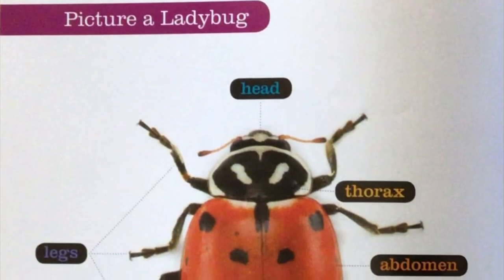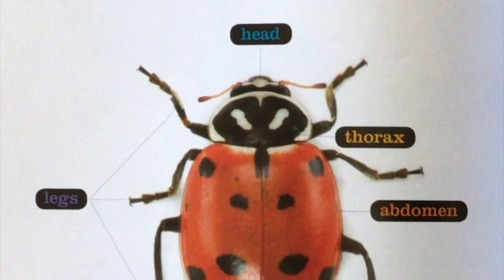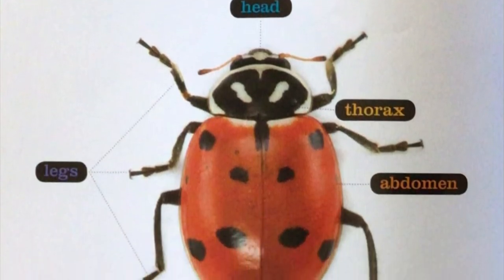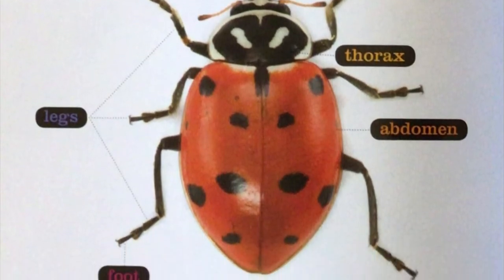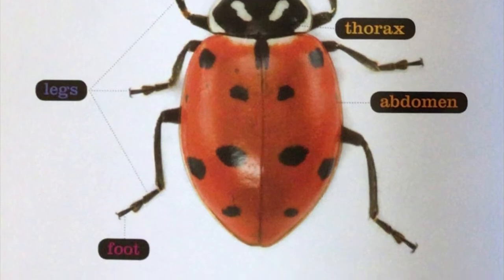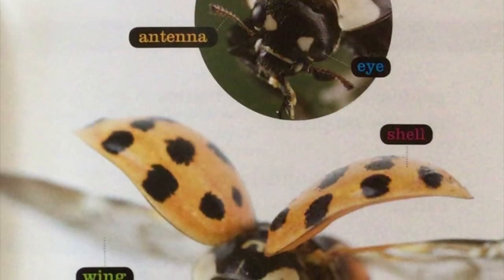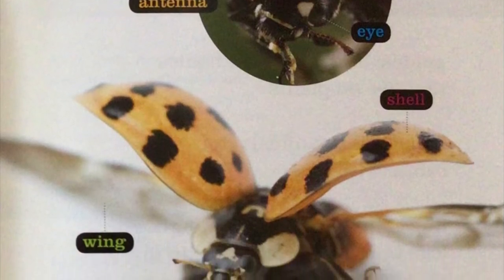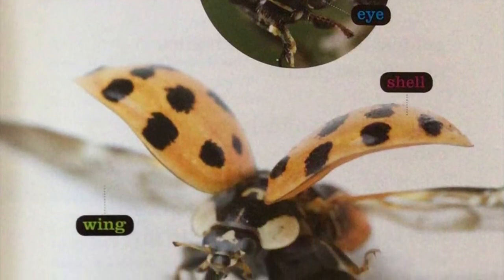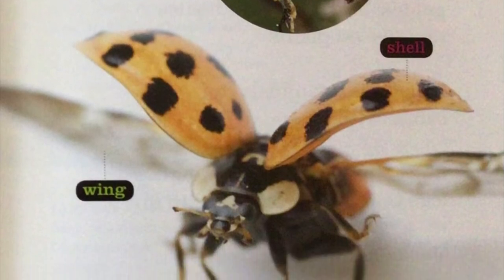A picture of a ladybug. First, you're going to see the ladybug's head, the thorax, and the abdomen is next. You're going to see the foot on each of the six legs. On the ladybug's head, you're going to see an antenna and his eye. You'll also see the shell, which is the part that has the spots.